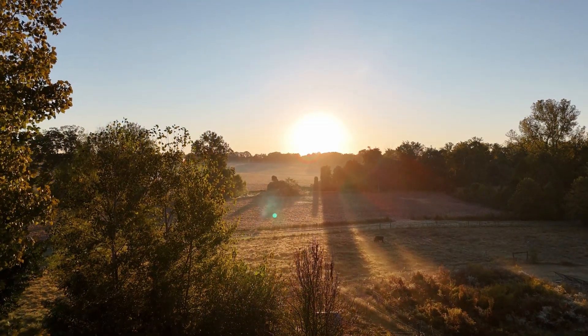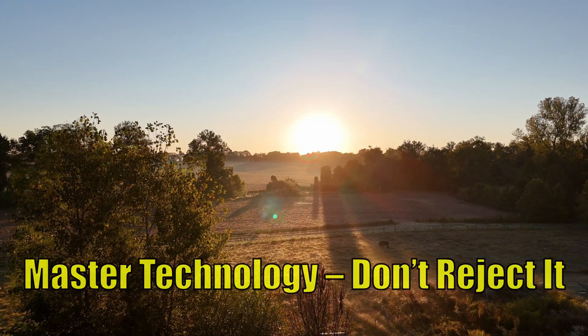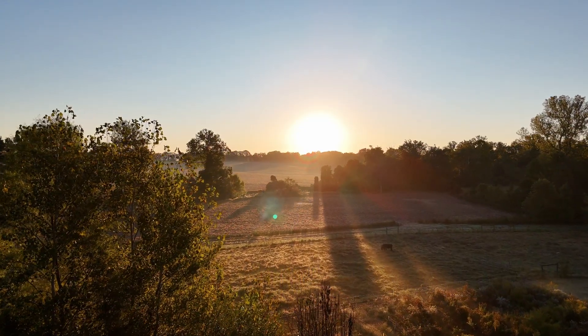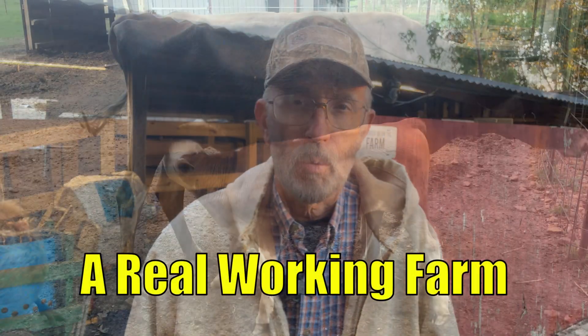Modern homesteading isn't about rejecting technology. It's about mastering it. We're not going backward here. We're building something better. Let me show you what that looks like on a real working farm.